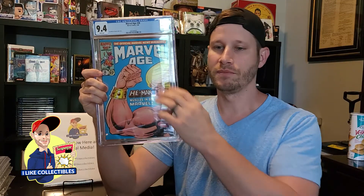Next up, we've got another cool book. This is Marvel Age number 38 — the first appearance of He-Man in comic books. Pretty cool book. The color was absolutely popping on this cover. It's from 1986. I was hoping for about a 9.4, so pretty happy on that one — came back a 9.4 grade.